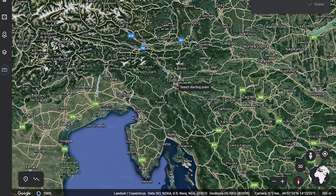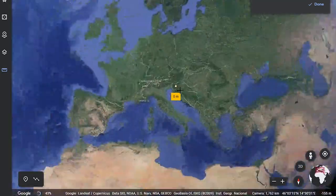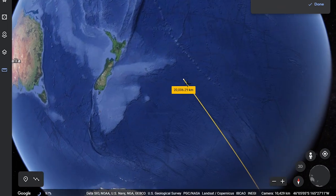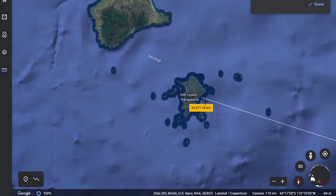Opposite side time! I put my ruler in the capital city Ljubljana, moved it 20,000 kilometers around the globe, and we land in the Pacific Ocean. The nearest land is Pitt Island, part of New Zealand.